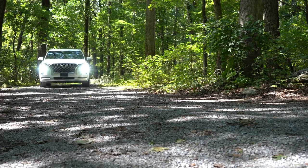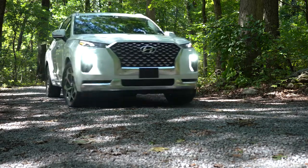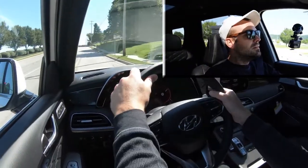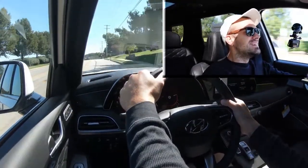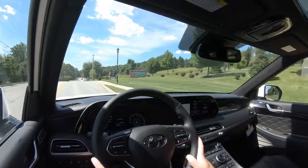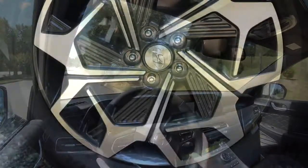Now let's hand full control back to the Palisade and do a quick acceleration test to see how quickly it gets up to speed. With close to 300 horsepower, and although it is a larger three-row SUV, you're most definitely not going to have any issues merging onto the highway. There was plenty of acceleration here in the Palisade.